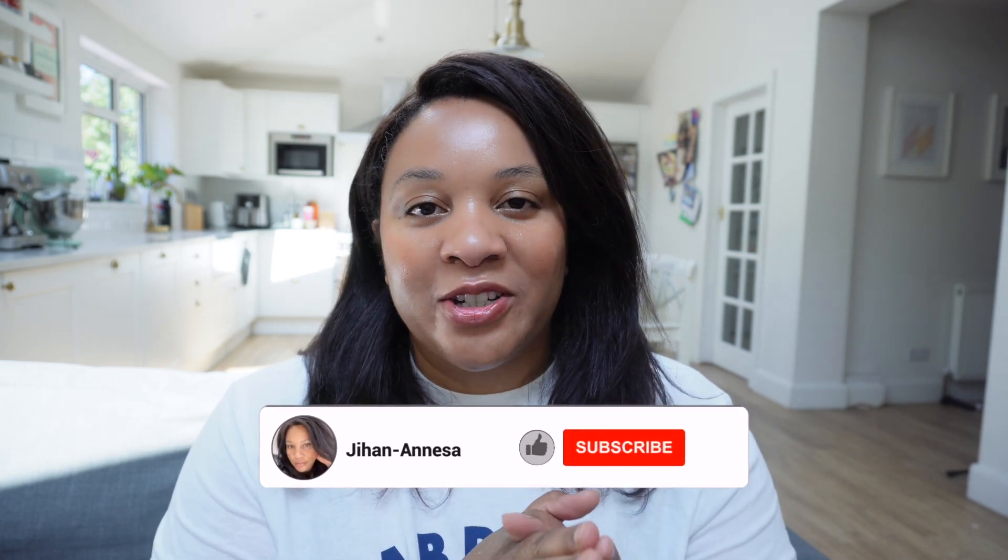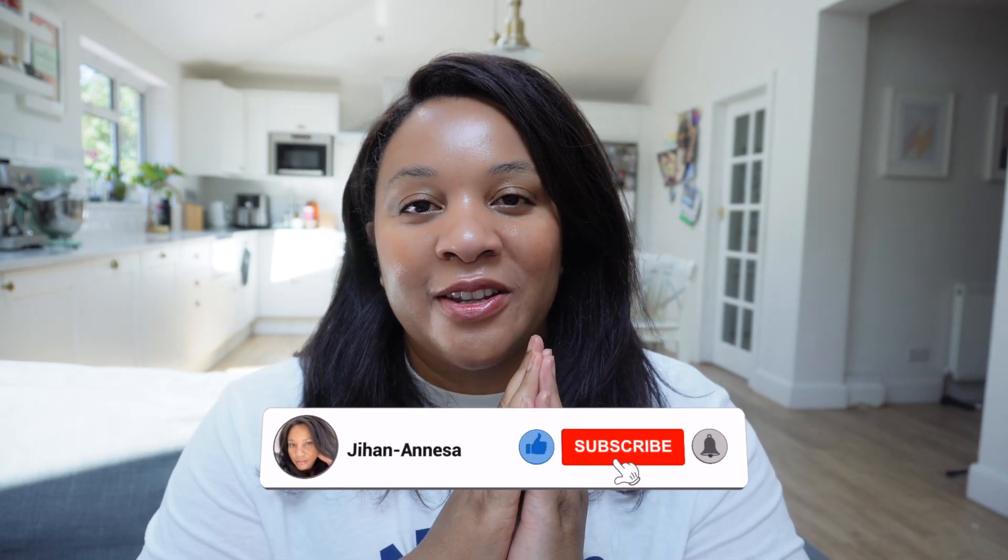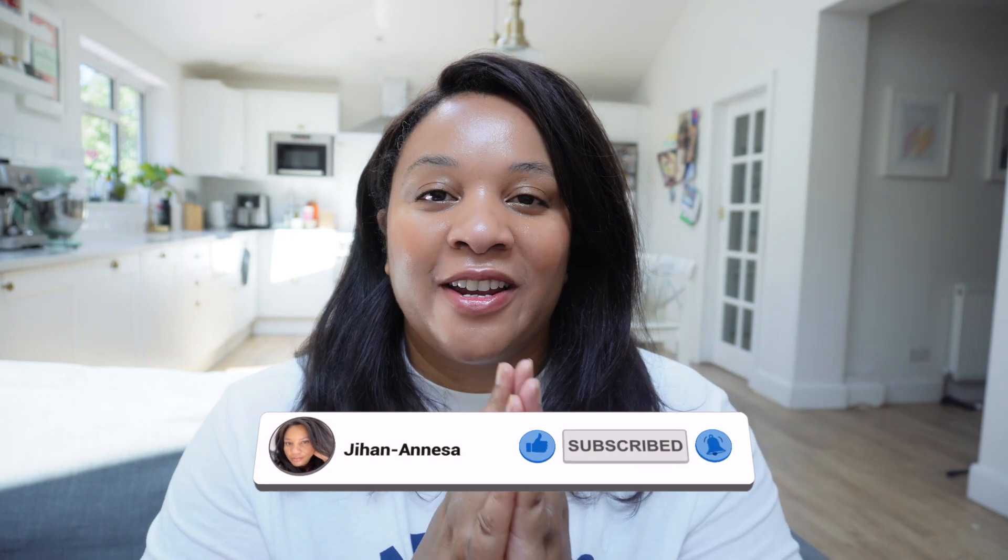Welcome back to my channel, and welcome to my channel if you're new here. I'm Johanne, and today I am doing my 200 subscriber giveaway. First of all, I just want to thank you all for subscribing to my channel, liking my videos, commenting, and sharing. Thank you so much for your support. I really, really appreciate it, and to show my appreciation at each of these milestones, I'm going to be doing giveaways.